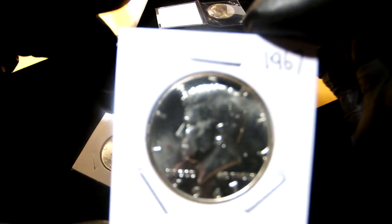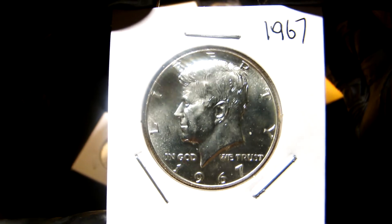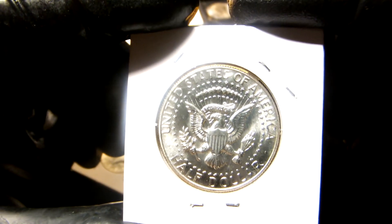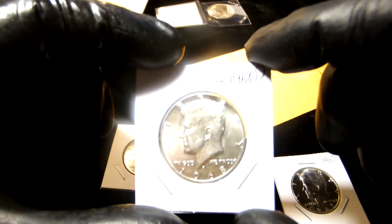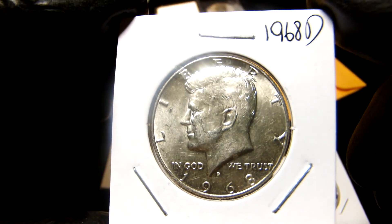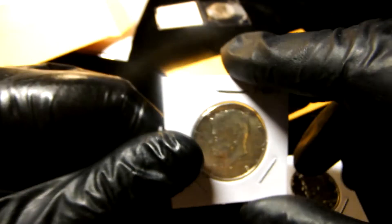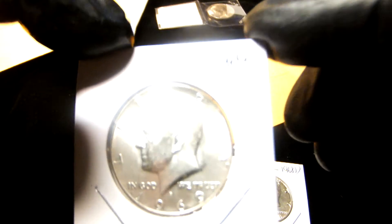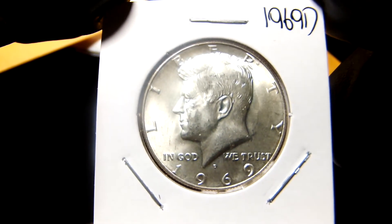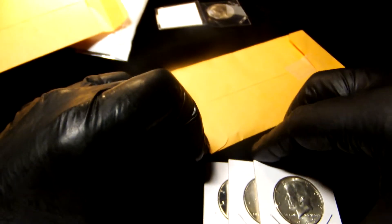From Malcolm it was a 1967 Kennedy half dollar, 40% silver, in very nice shape. Also a 1968-D Kennedy half dollar, 40% silver, and a 1969-D, 40% silver Kennedy half. These are all from Malcolm — thank you!